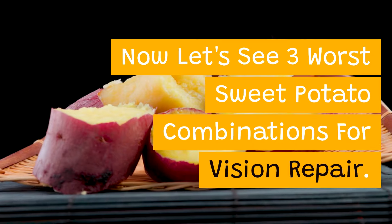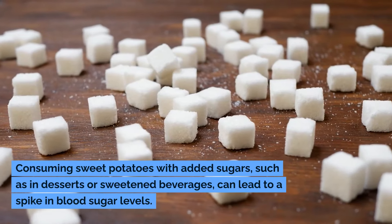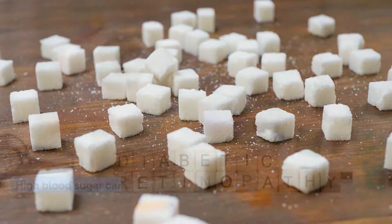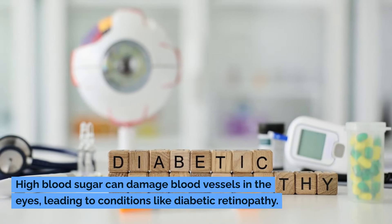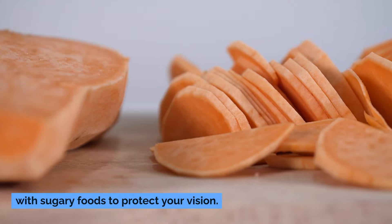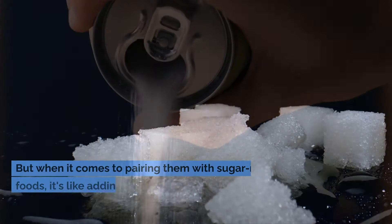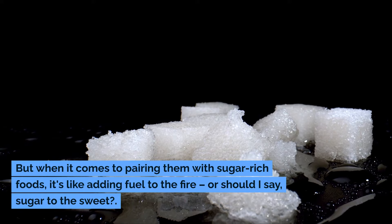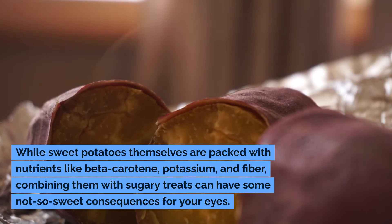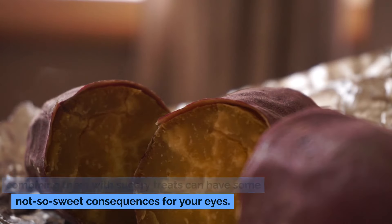Now let's see three worst sweet potato combinations for vision repair. Number one is sweet potatoes and sugar-rich foods. Consuming sweet potatoes with added sugars, such as in desserts or sweetened beverages, can lead to a spike in blood sugar levels. High blood sugar can damage blood vessels in the eyes, leading to conditions like diabetic retinopathy. While sweet potatoes are packed with nutrients like beta-carotene, potassium, and fiber, combining them with sugary treats can have some not-so-sweet consequences for your eyes.